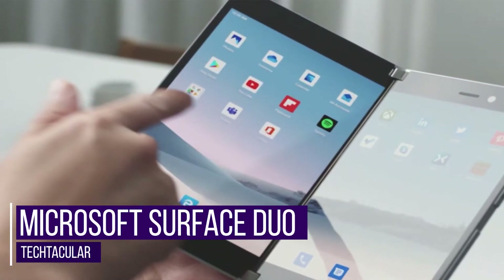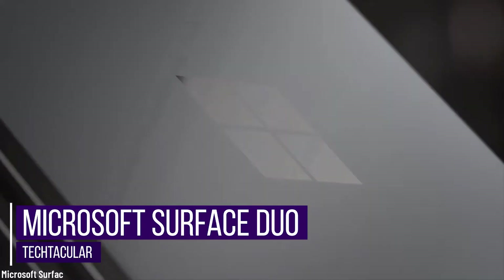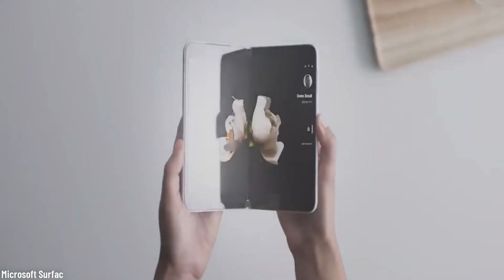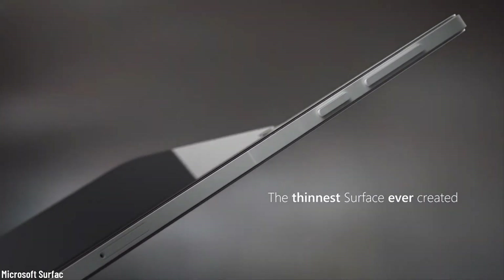Microsoft Surface Duo. The new Surface Duo is currently available for pre-order, and we can't wait to see the first reviews. It's neither a phone nor a tablet — it's both. Actually, it's even better than both, because with it, you can do things that your smartphone or tablet wouldn't normally allow you to do.